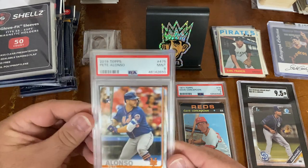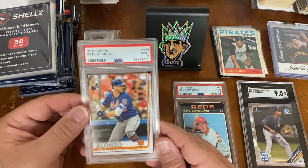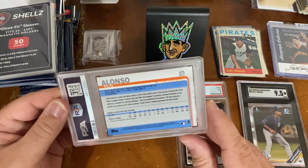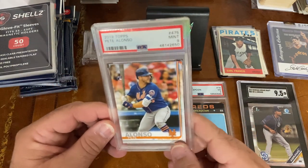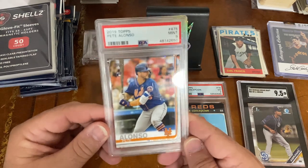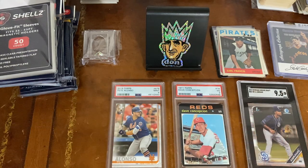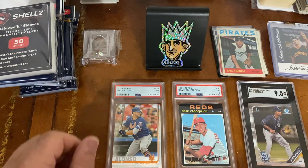The last slab I got was a Pete Alonso rookie card — 2019 Topps, Mint 9 — for $10. The cases are all in pretty good shape; no cracks. So for $30 I got three slabs: a vintage Dave Concepcion rookie, a Pete Alonso rookie of someone doing well in the majors, and the CJ Abrams prospect card at a 9.5. I thought those were three good cheap slabs.